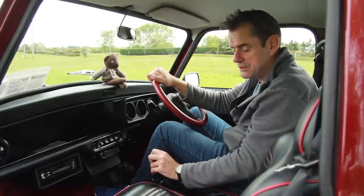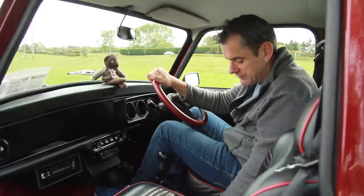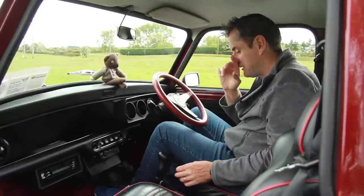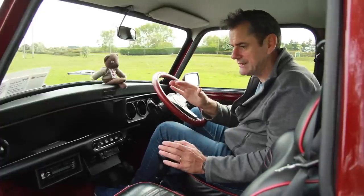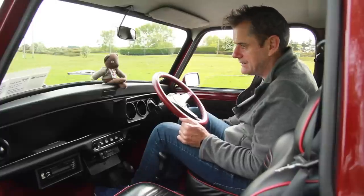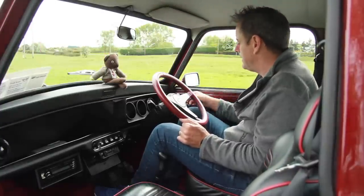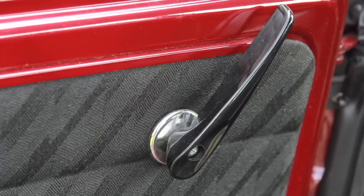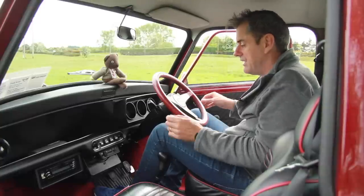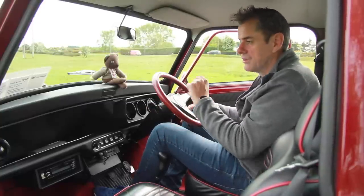Gearbox: four forward speeds, one reverse gear. There's a big manual handbrake in the middle, lots of exposed metal down there, and carpet - absolutely classic Mini. The windows are winding windows. To open the door there's a big handle. So that's about it really - I have lights, wipers, and a windscreen washer. One of the washers works on this side.